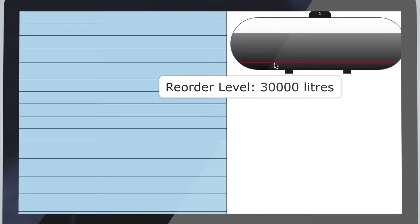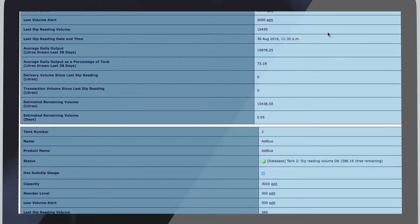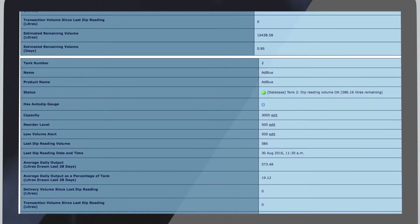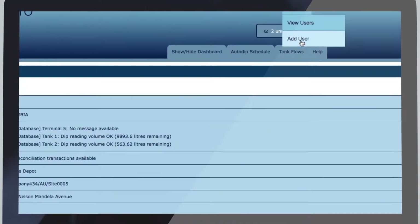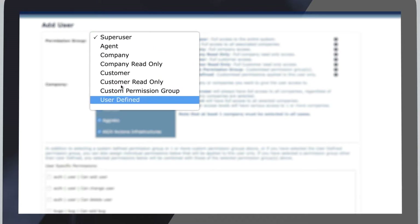Stock level, reorder levels, ullage, temperature and water levels are all displayed. Detailed stock reconciliation reports are available over any time period. Easily set up new users in seconds — choose from one of our popular preset access levels or create your own.